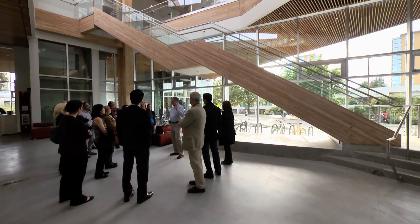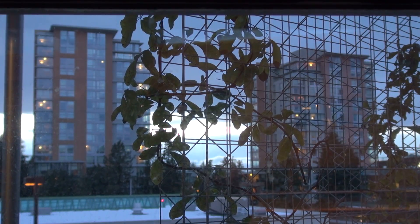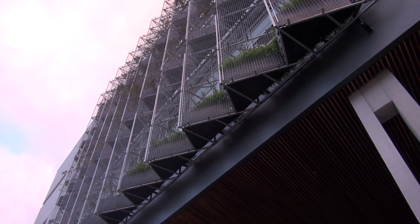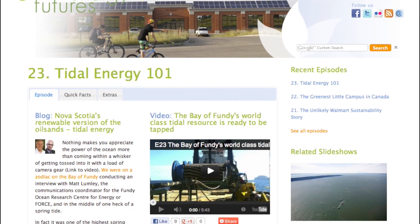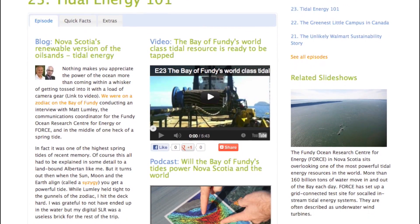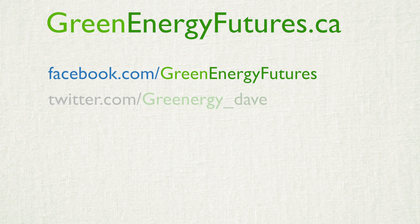While it's just a futuristic outlier on a university campus at this point, it will be interesting to follow the building technologies it pilots as they spread throughout the industry. To see photo galleries and to check our blog, head on down to greenenergyfutures.ca. We'd love to hear from you — check out our Facebook page or send us a tweet or email. Thanks for watching.